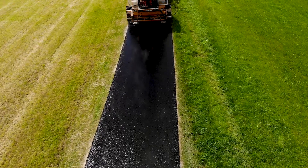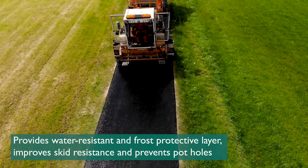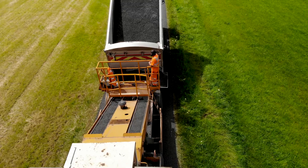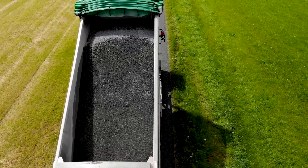Surface dressing provides a water resistant and frost protective layer, which prevents potholes forming on a road for years to come. It also provides improved skid resistance and a uniform appearance with new road markings, which all helps to create safe roads.